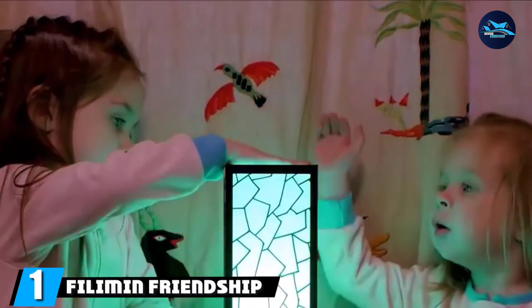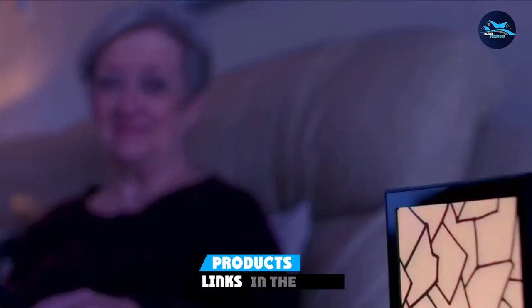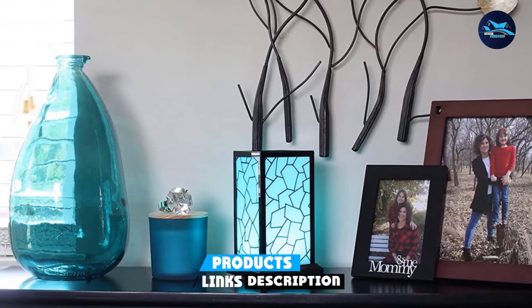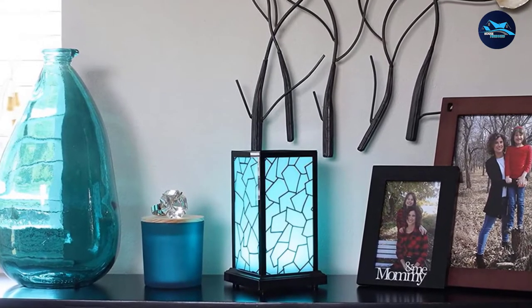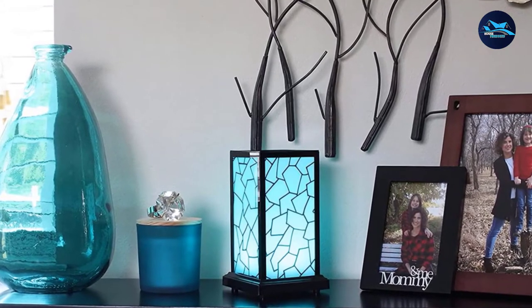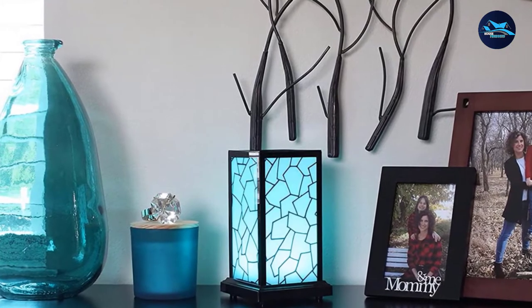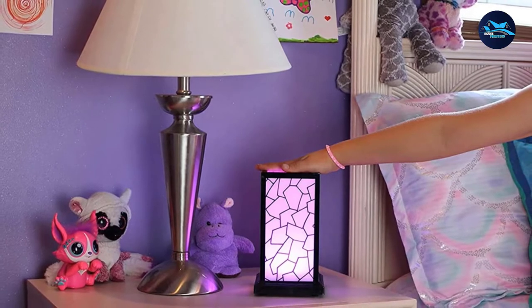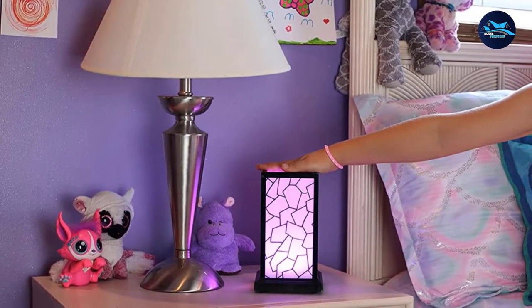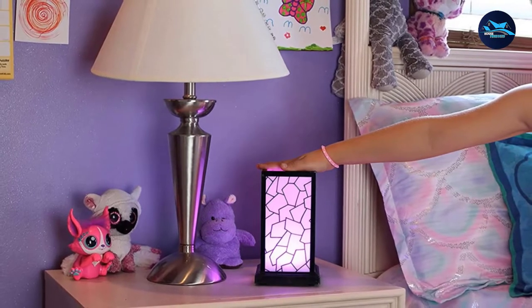At the first position of our list, we have the Filament Friendship Lamp. This is a beautiful, classy, posh, and durable friendship lamp that a lot of people are crazy about. Its super sleek and sophisticated design is what makes it stand out from others. With this eye-catching touch lamp, you will be able to keep in contact with your friends and loved ones who may be thousands of miles away. Unlike other friendship lamps in the market that have complicated features and are somewhat difficult to use, the Filament is very easy to use. A touch is all you need to connect with a loved one thousands of miles away.